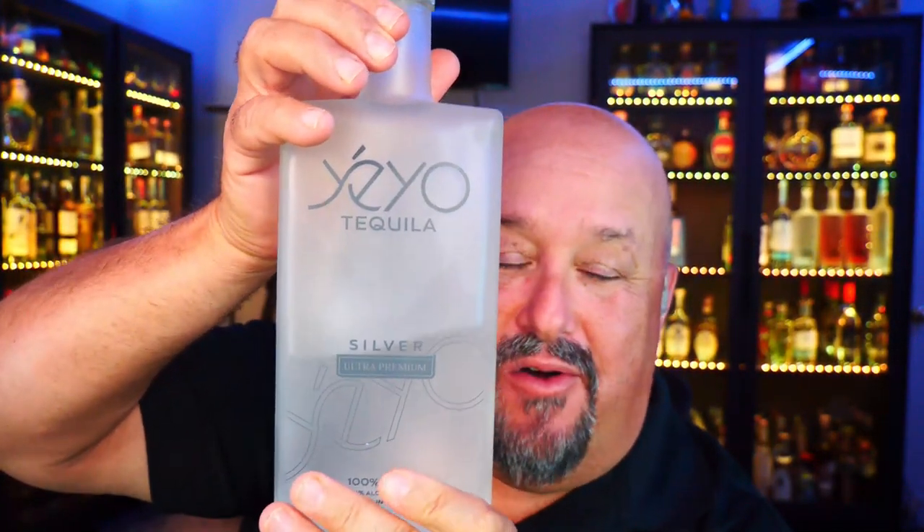The sixth Blanco I'd recommend also comes out of NOM 1414. It is a beautiful Blanco called Yayo — a fantastic Blanco, super easy to drink, wonderful cooked agave flavor, really crisp and clean. Makes great cocktails or is an amazing sipper as well. You can't go wrong if you pick up a bottle of Yayo.